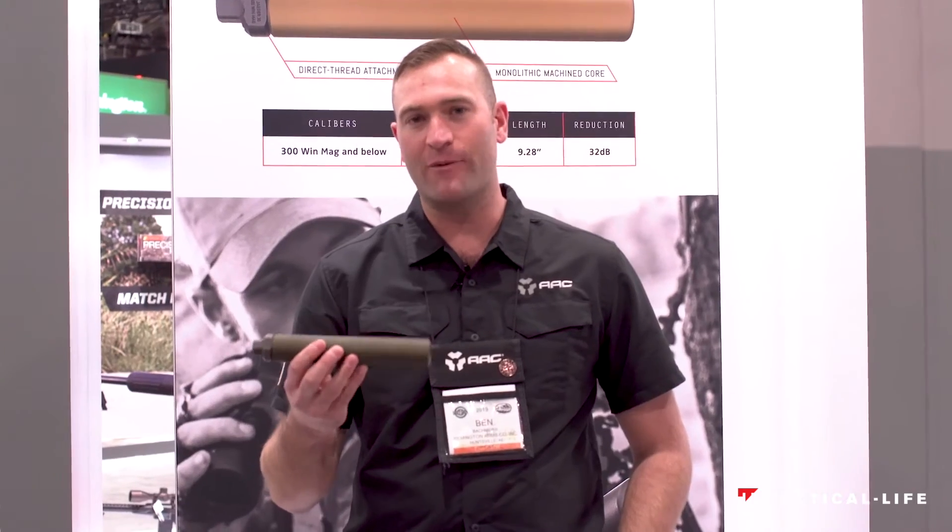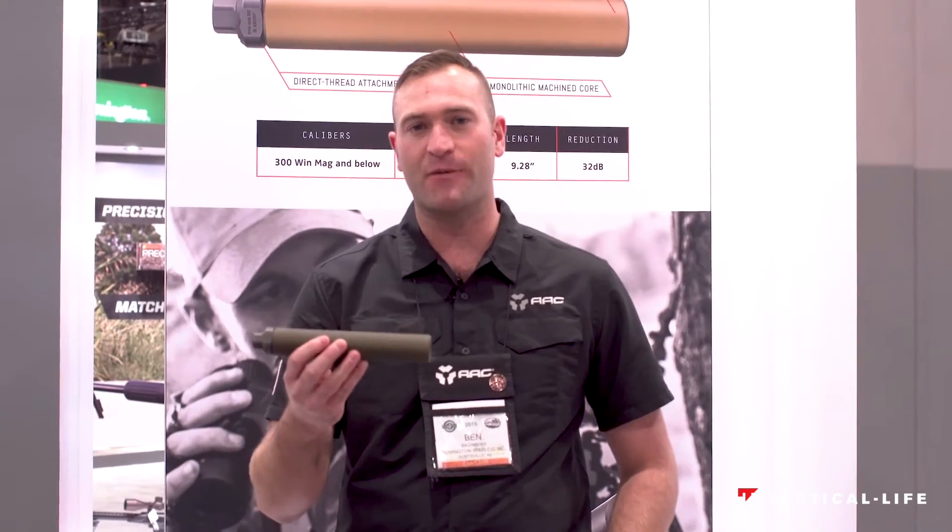Welcome to SHOT Show 2019. My name is Ben Bachmeier. I'm the product manager for Advanced Armament Corporation. Out this year we have our new Jaeger 30 Hunting Suppressor. It is a first ever for AAC to develop a specific hunting suppressor.